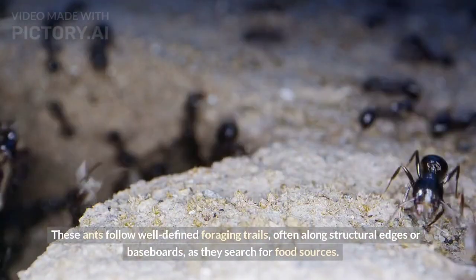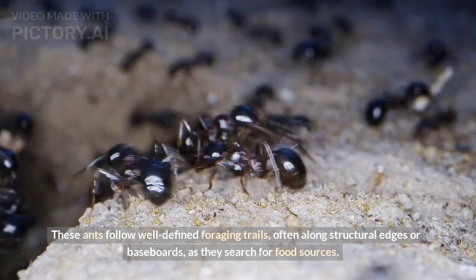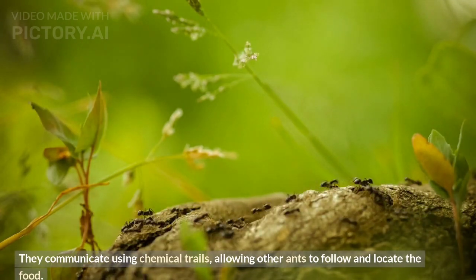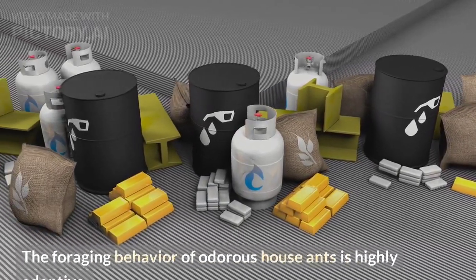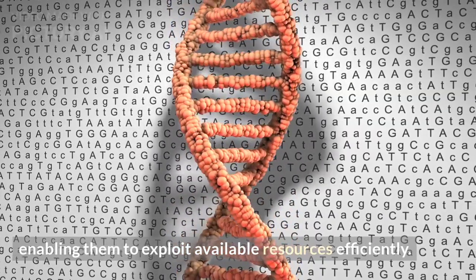These ants follow well-defined foraging trails, often along structural edges or baseboards, as they search for food sources. They communicate using chemical trails, allowing other ants to follow and locate food. The foraging behavior of odorous house ants is highly adaptive, enabling them to exploit available resources efficiently.